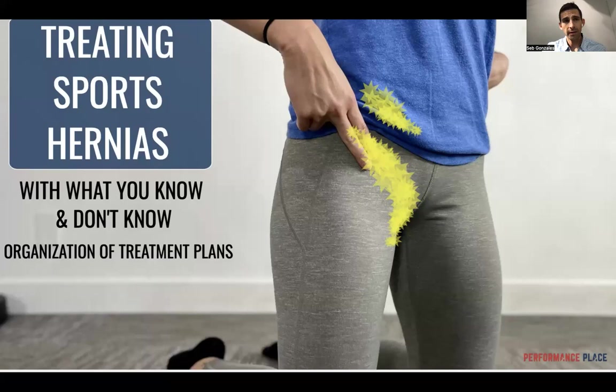First thing — you see the highlighted area, the yellow. This is the area I'm talking about. The lower abdominal region is really common with this. A lot of times people will call them sports hernias. The sports hernia term is so vague — I've seen people come in being told they have sports hernias when they have pubic bone pain, pain in the lower abdominal region, all the way down into the adductor tendon.